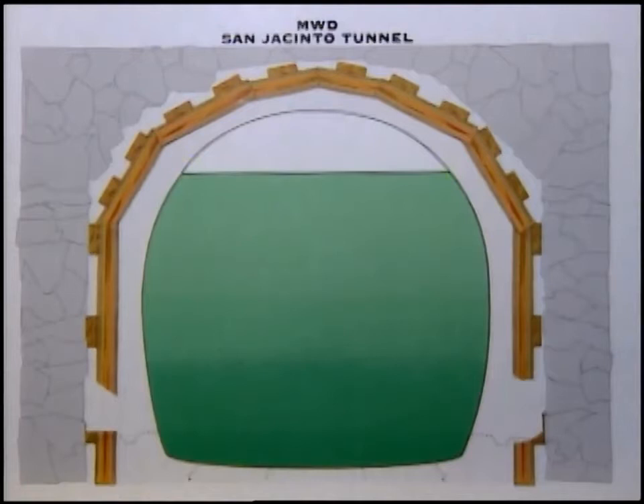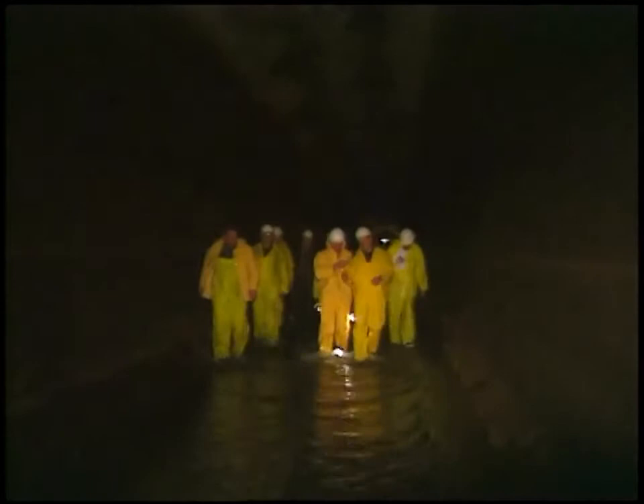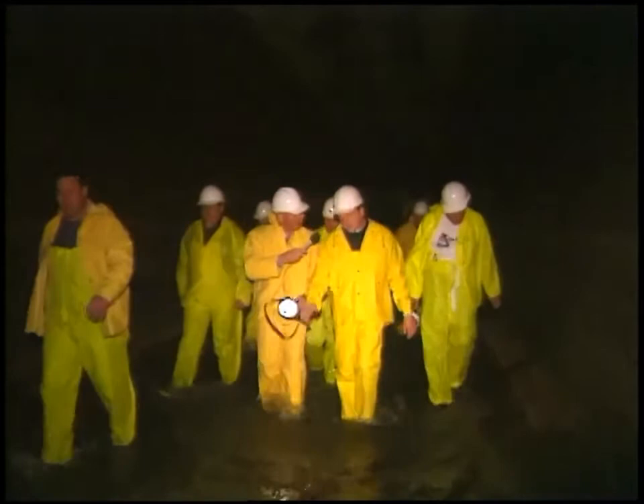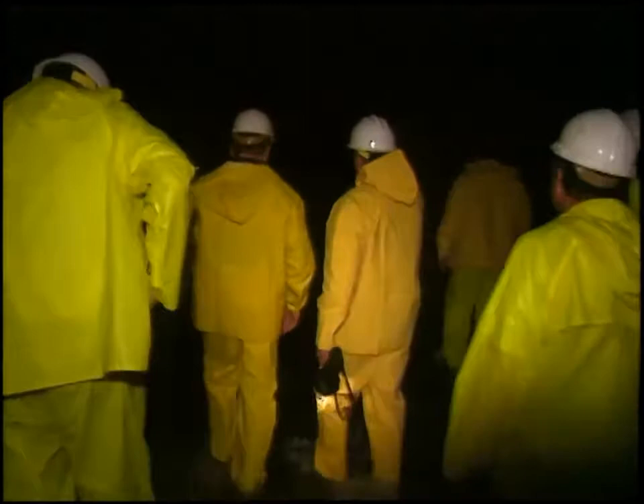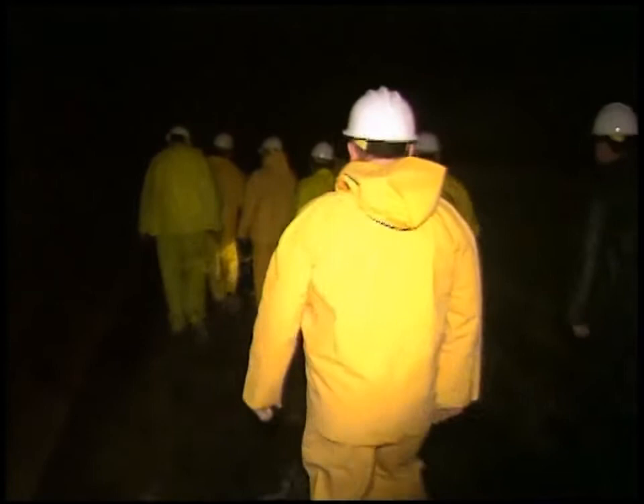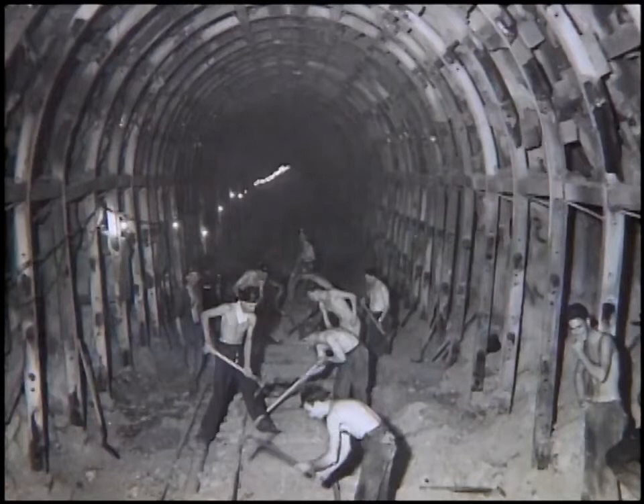The tunnel is not round — it's horseshoe-shaped, which provides extra strength at the top and allowed tracks to be laid at the bottom to get equipment in and rock out. Those tracks were later removed. This tunnel is a little over 13 miles long, and between here and the Colorado River there's actually about 90 miles of tunnel — more tunnels than all of the railroad tunnels in the United States — all done during the Depression years.